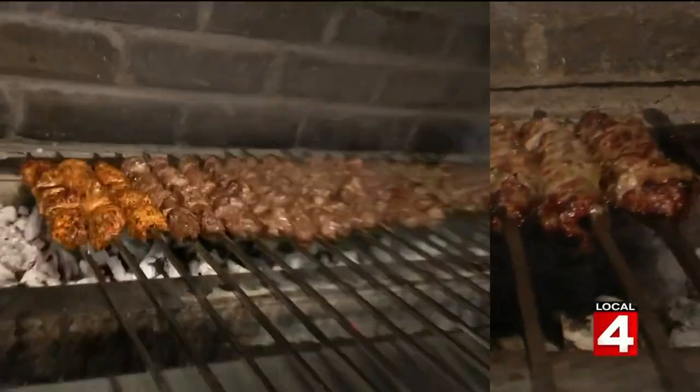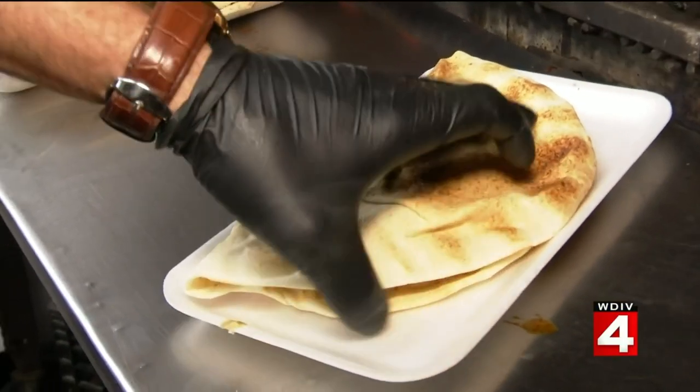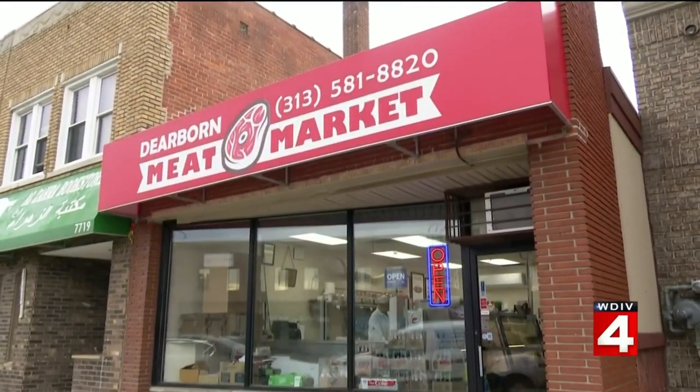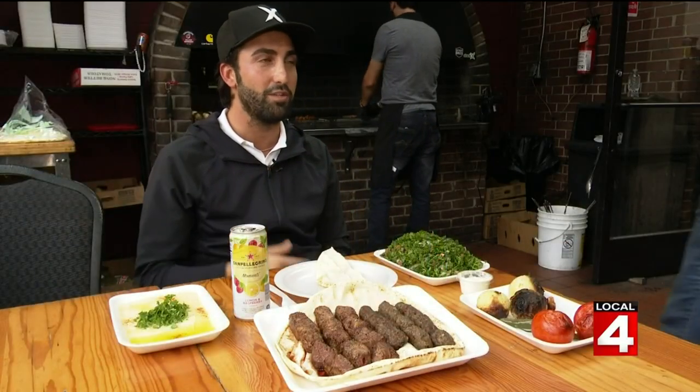You can get meat, meat, and more meat — but what else would you expect from a meat market? I like to call it DMM. Everybody calls this DMM. It's like a short way to pronounce Dear One Meat Market.